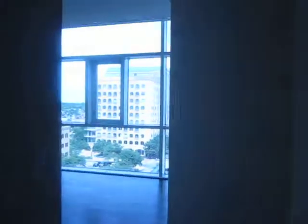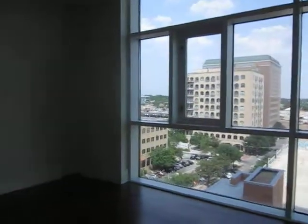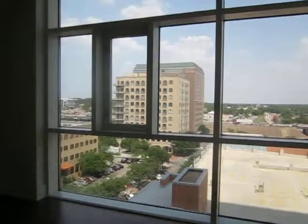If you'd like more information on this condominium, you can call Chris Beckett at 512-796-4340 or email TexasHouses at Hotmail.com. Thank you for watching.